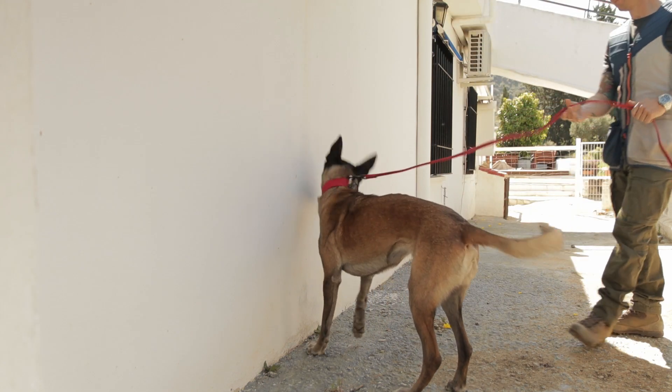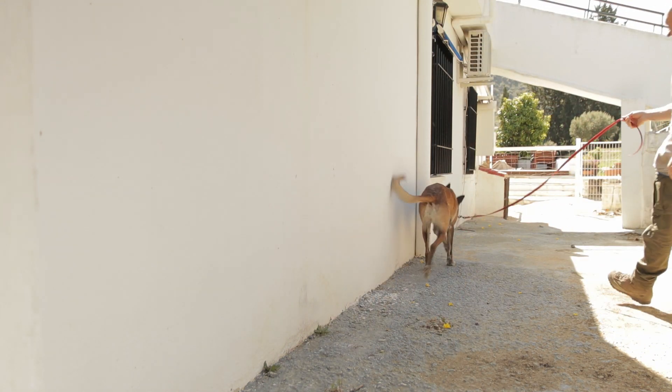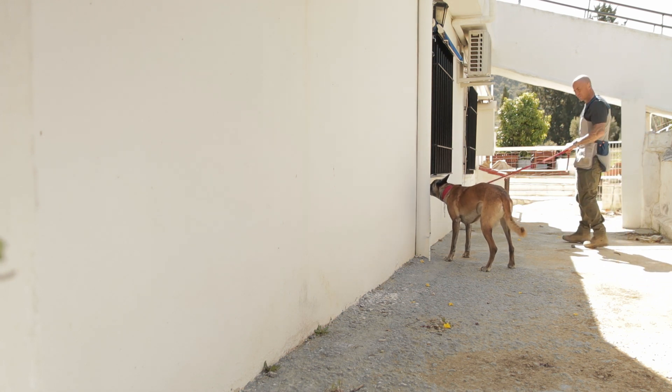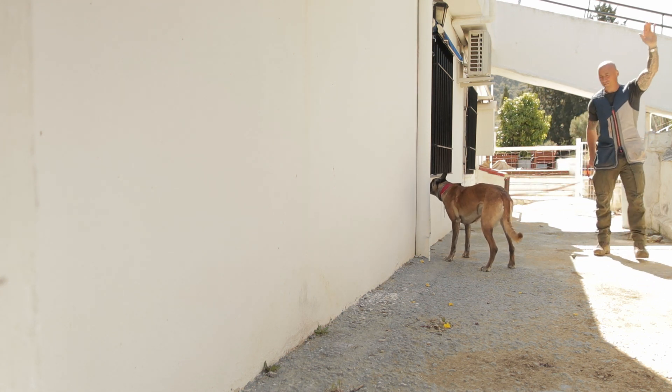Now you've got a few options for the way in which you deal with false indications. But as always, prevention is better than a cure. One way to avoid the dog starting to throw out more false indications is double-blind searching. When you invest more time in these, you start to trust your dog a little more each time. Sometimes it's just not that easy though, so to build confidence in your dog when you haven't got someone else to lay searches for you, you can do a search circuit.